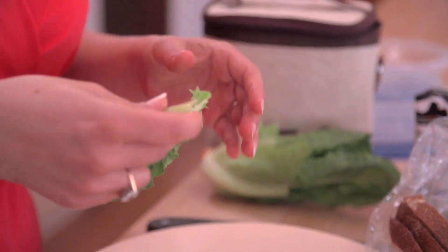And remember, the simplest ingredients work well for those picky eaters and for health-conscious parents too.